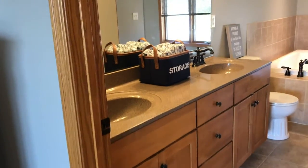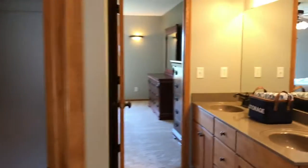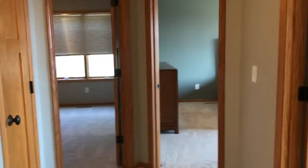Here's the master bath with the double vanity sinks. Got a jetted tub, walk-in closet right around the corner, and a stand-up shower. As we move down the hallway, we've got the hallway bath here — full bath — and then the additional three bedrooms on the upper level.